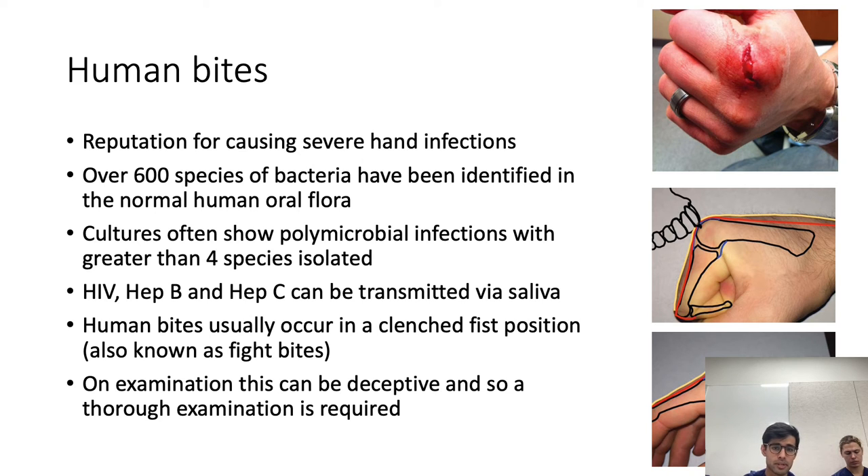As shown in this diagram, when the bite occurs in a fist position, the skin, extensor tendon, and joint capsule of the MCPJ — the most common site — can be pierced. Then as the hand relaxes, the skin over the top retracts back, the extensor tendon can pull back as well, and the wound no longer looks as severe because you can't see the tendon and joint capsule. A proper examination of these injuries is therefore very important.